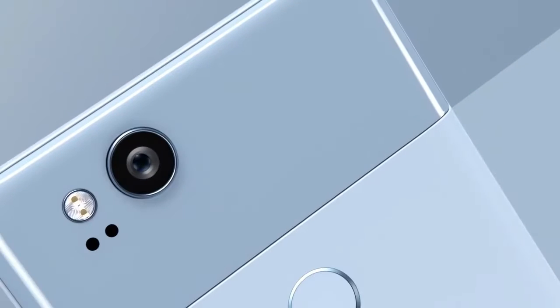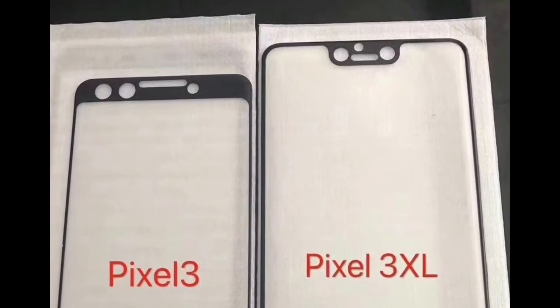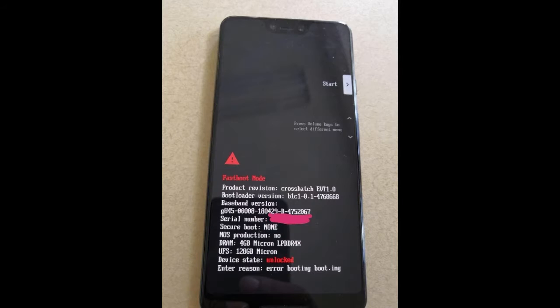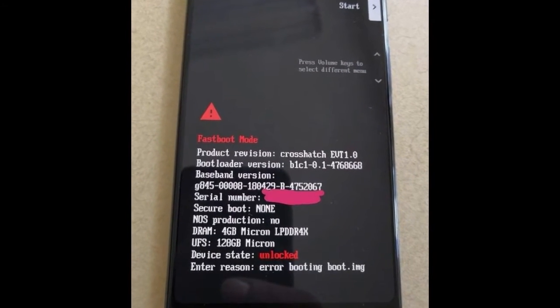If you notice the tempered glass of the regular Pixel 3, there are two holes, the same as on the Pixel 3 XL. The Pixel 3 XL has dual cameras in those holes, which means the Google Pixel 3 will also have dual front-facing cameras. The live look of the Pixel 3 XL confirms 4GB of RAM, and the code name 'crosshatch' for the Pixel 3 XL.